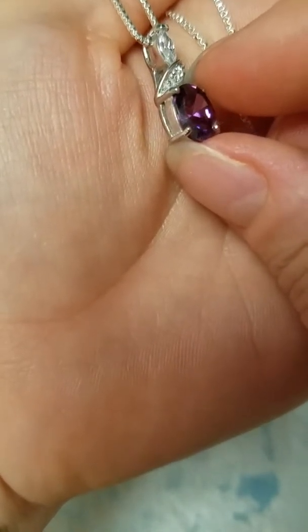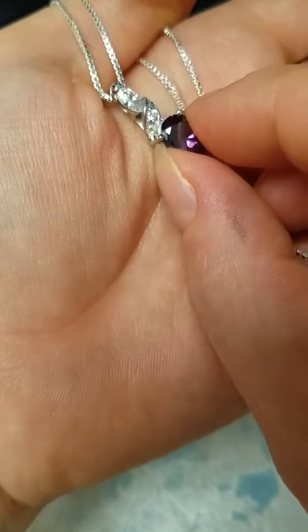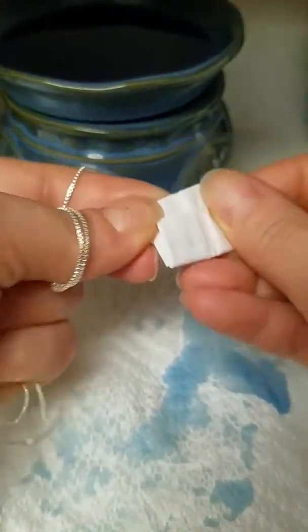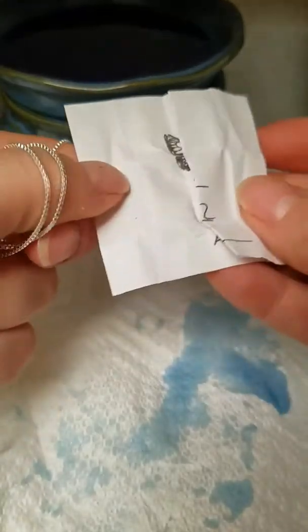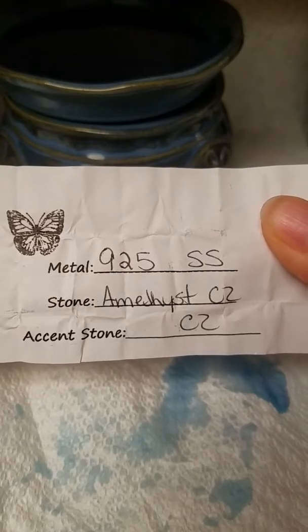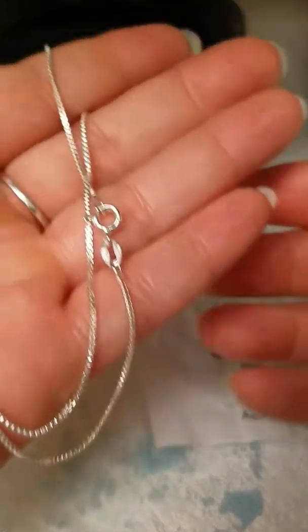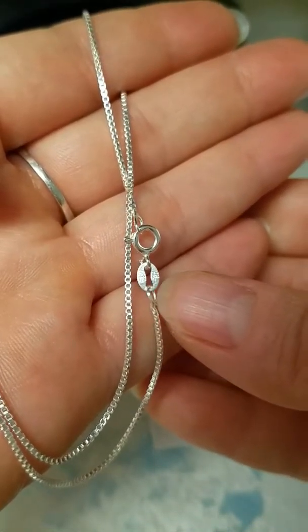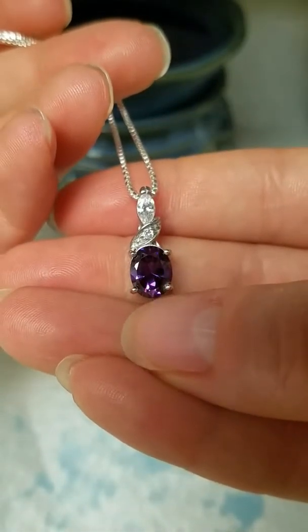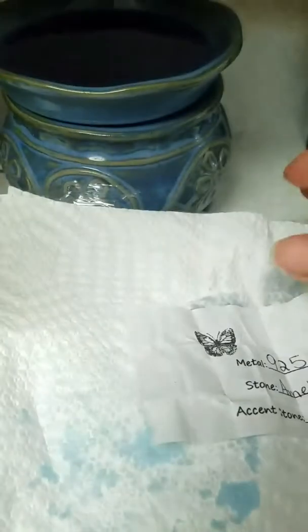Looks like amethyst and whites — some white stone CZ or topaz. Let's see what the paper says. Nine to five sterling silver, amethyst CZ and axinite stone CZ. So you can see it is stamped here. So that is my pretty pendant from my bunny foo-foo tart from Kushner Creations.